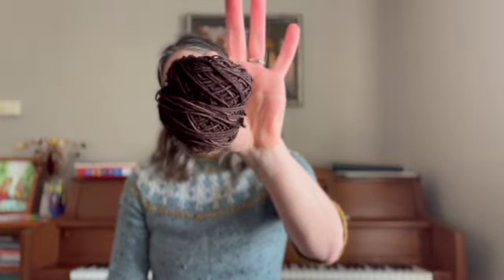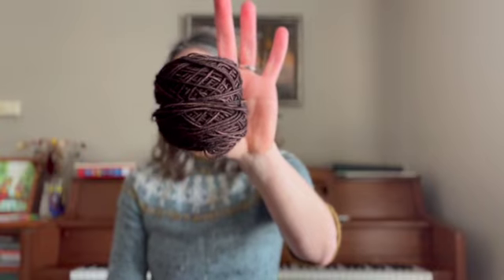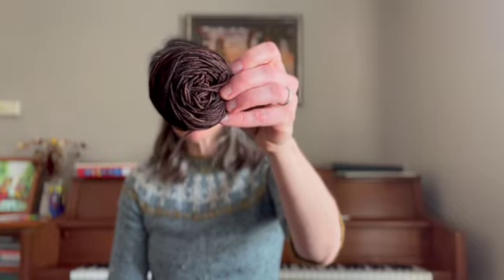Even though they're men's socks, there's a fair amount left in the skein — enough for heels, toes, and cuffs for another pair of socks, or a gnome, or some other project. I'm not sure yet what I'll do with the remainder.